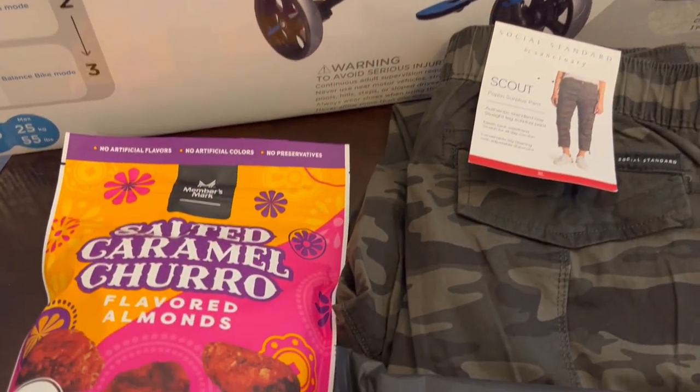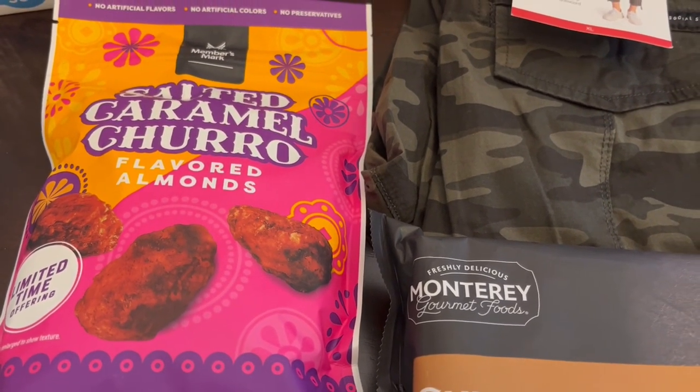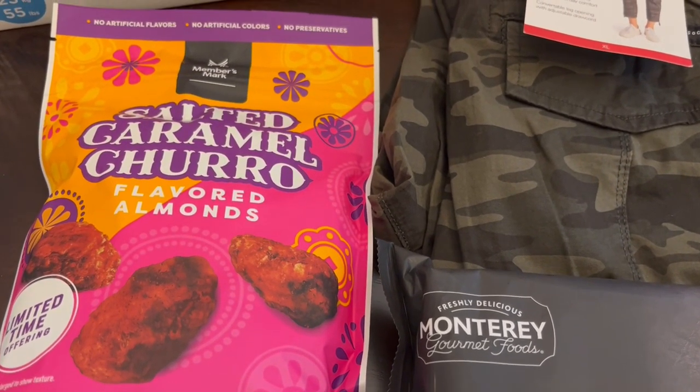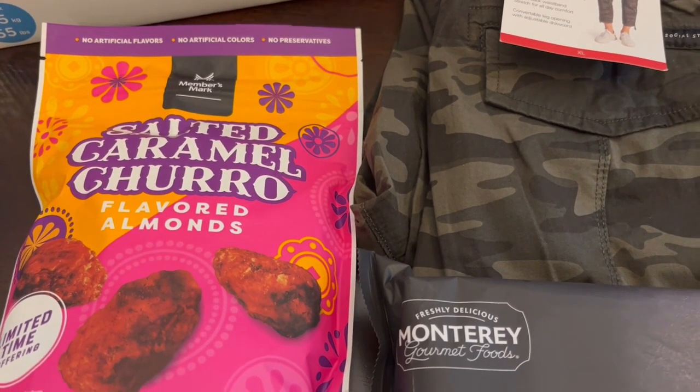The other thing that I found was this salted caramel churro almonds — limited time edition. I remember when these came out I didn't want to buy them; I thought they were a little bit pricey. But these were also on clearance and they were, let me look at my receipt, $5.91.